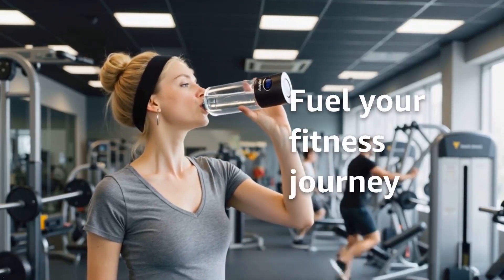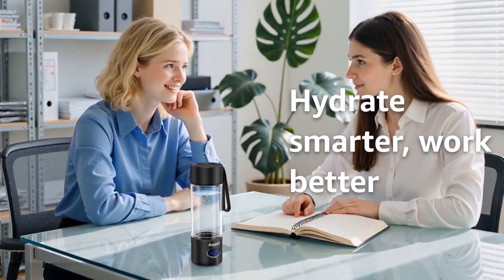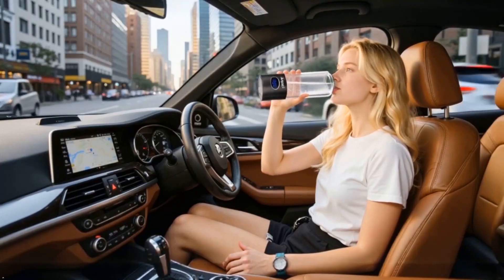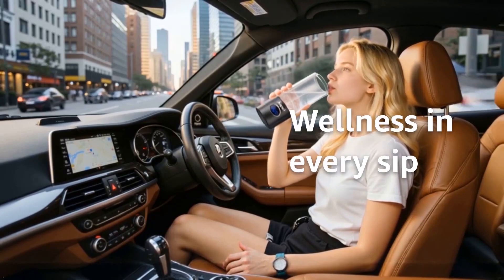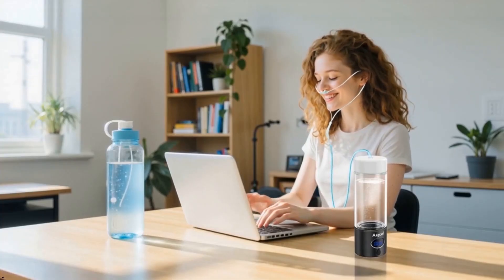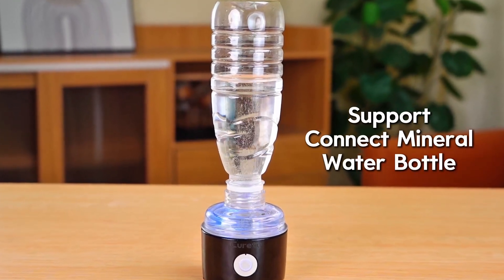Let's talk about something most people never consider. Your water isn't just H2O anymore. Hidden in every sip could be the key to fighting fatigue, boosting your immunity, and even slowing down aging. We're talking about hydrogen-rich water — the biggest wellness breakthrough you're probably missing out on.